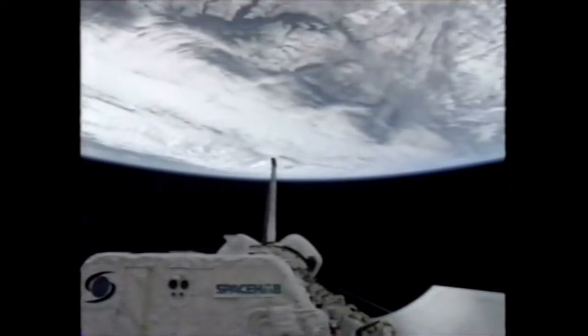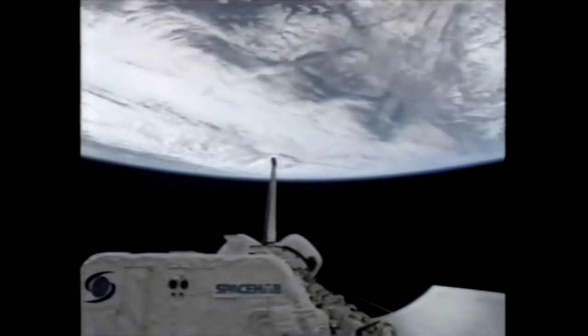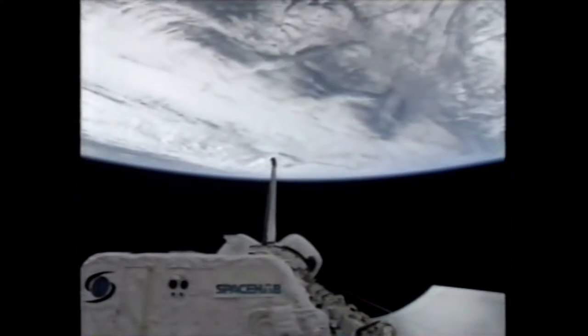Good morning, Houston. The blue shift is up and awake and ready to work after that little bit of international flavor. Ready for our first full day in space.